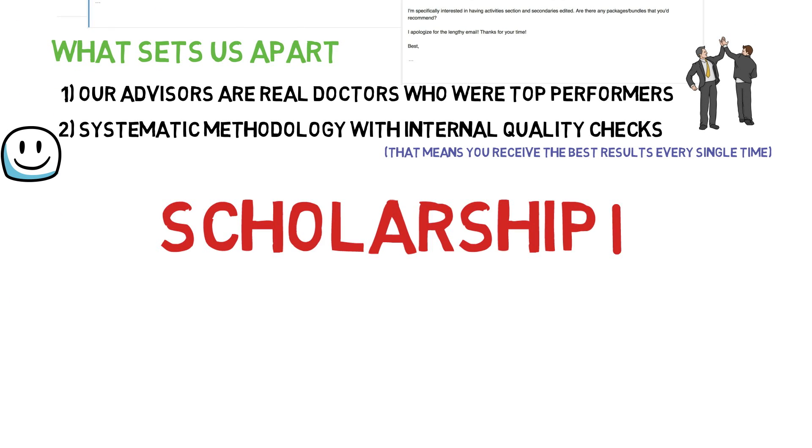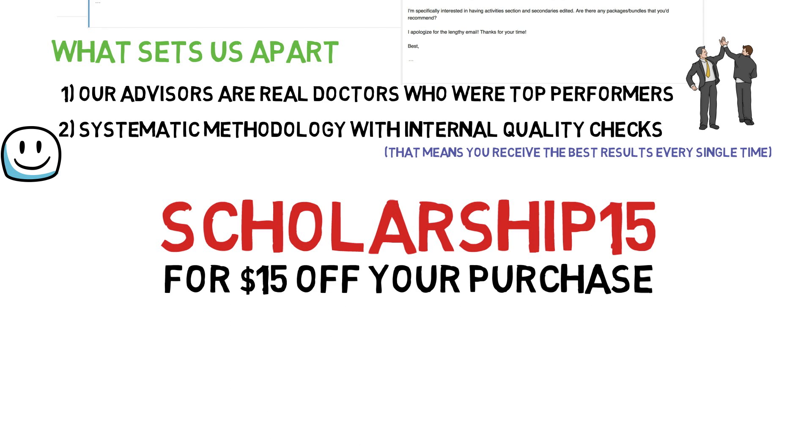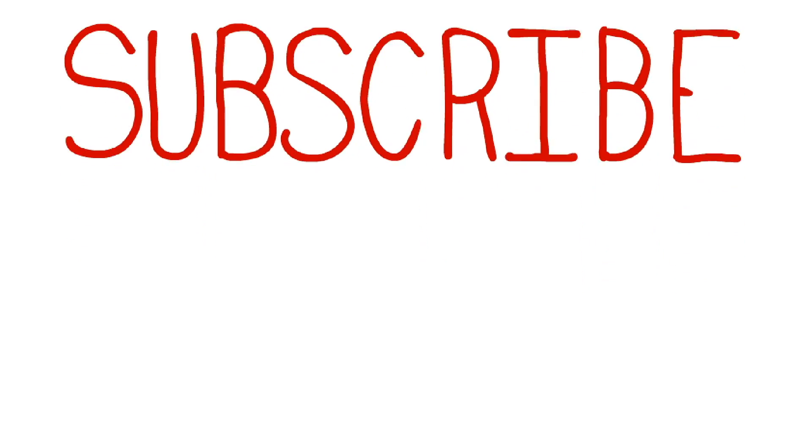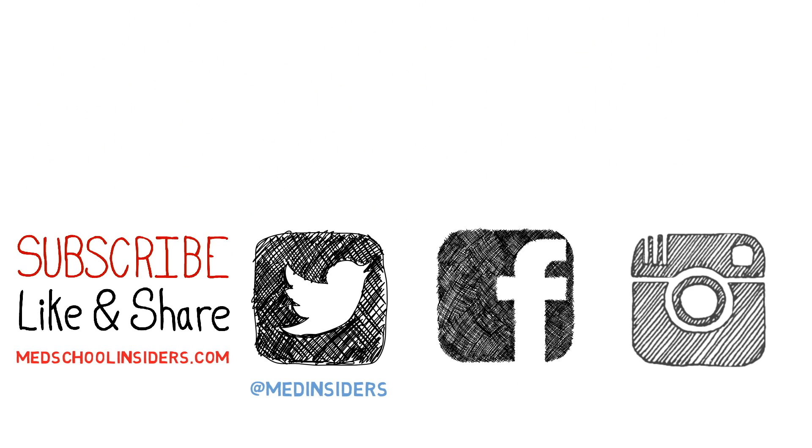For a limited time, use the coupon code SCHOLARSHIP15 for $15 off your purchase of $100 or more. As always, thank you all so much for watching. Let me know in the comments below if you want me to make a video going into more detail about the different types of loans or any other video requests you may have. If you know someone else going to medical school and you want them to have less than $200,000 of debt, please share this video with them. If you liked the video, make sure you press that like button, hit subscribe if you have not already, and I will see you guys in that next one.